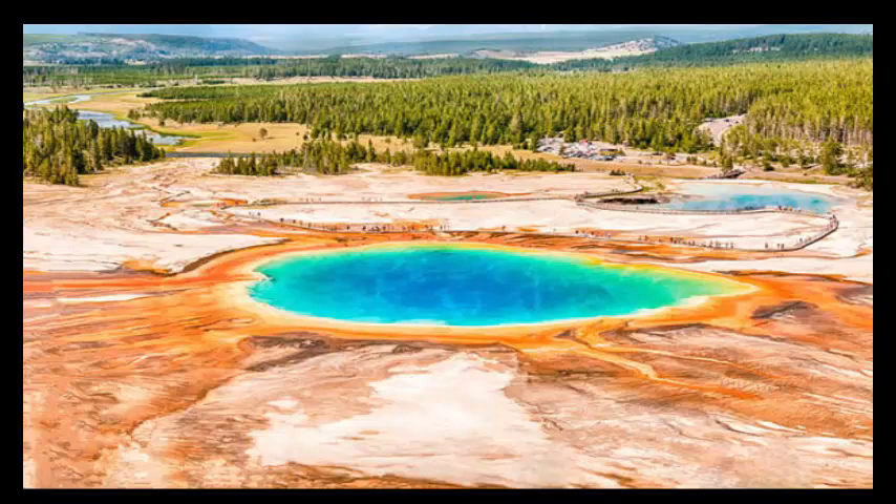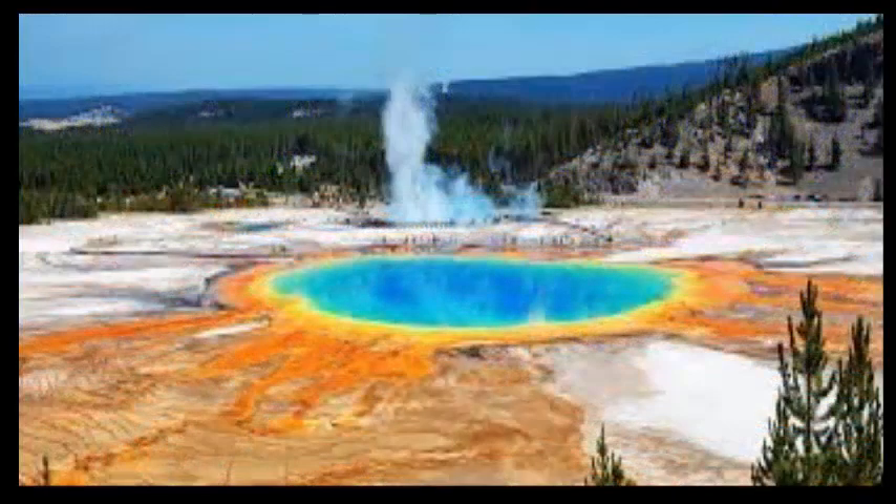Dr. Lyom's new research has challenged this version of events, and Professor Angel thinks there is potential in it. The expert said: with more research, with more people taking a look at this process, with more data being collected via this three-dimensional technology, I believe that it could be a competing hypothesis for Yellowstone.